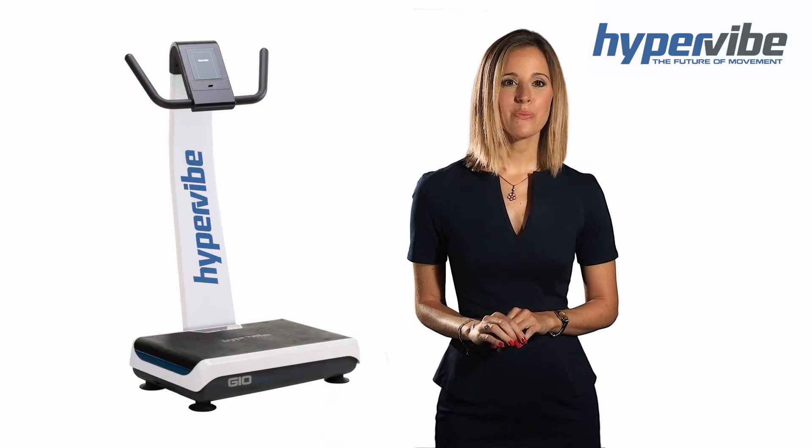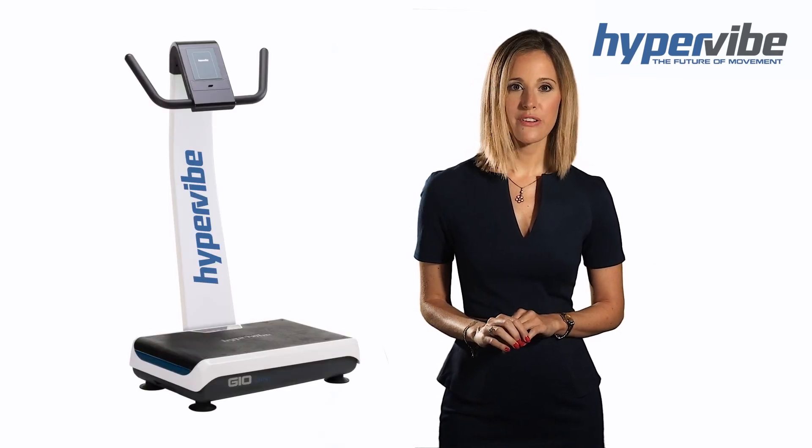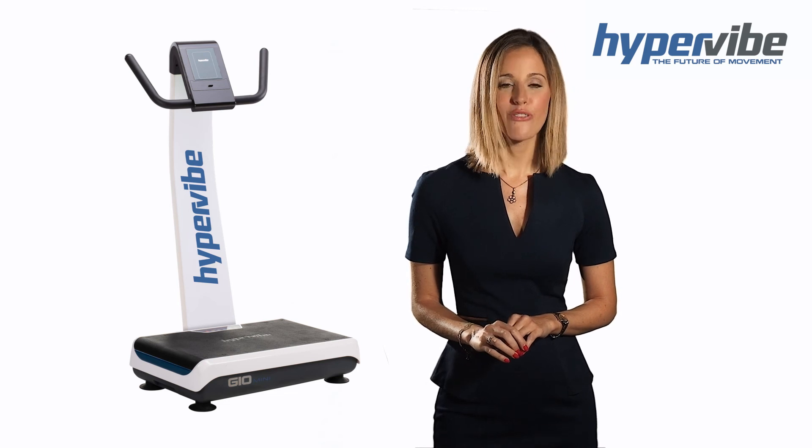Hypervibe machines are designed to produce vibration frequency that provide the maximum benefits for your body.